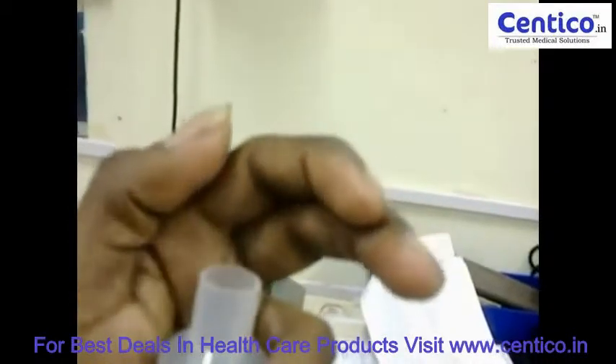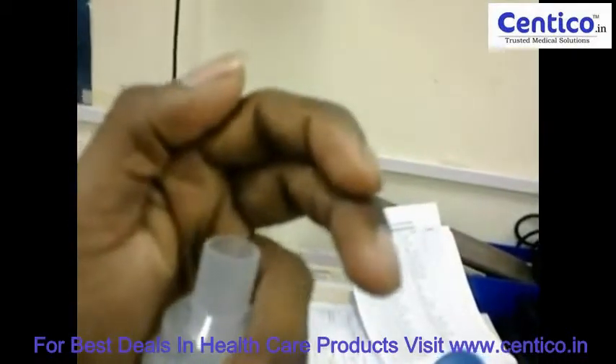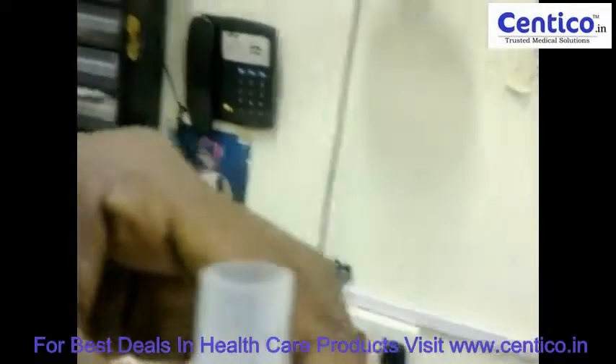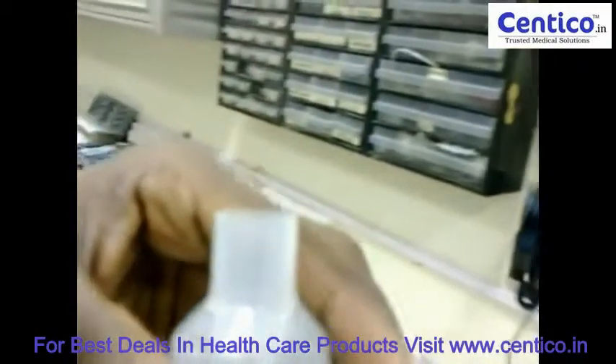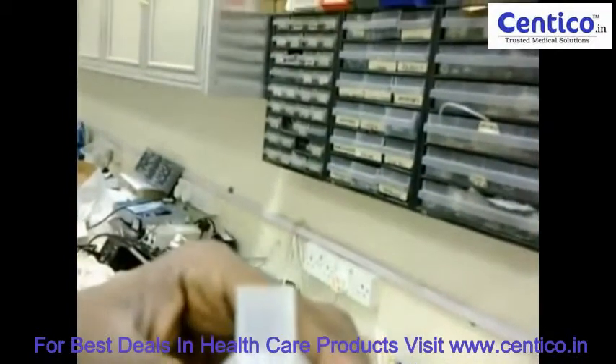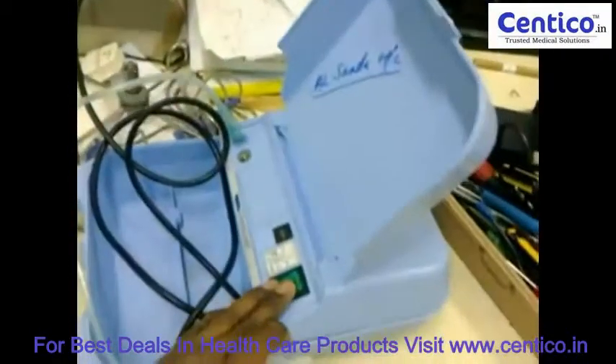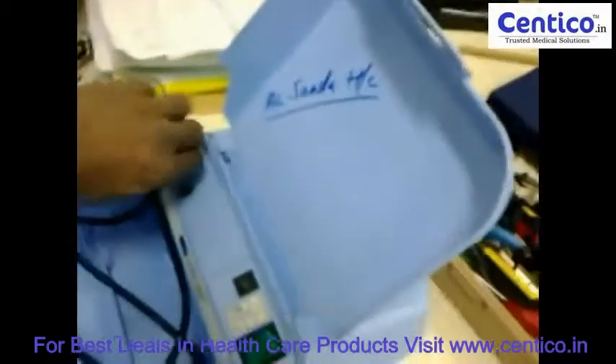This is where we are dealing with medicines. Now you can clearly see medicine coming as mist. This mist is directly inhaled by patients.